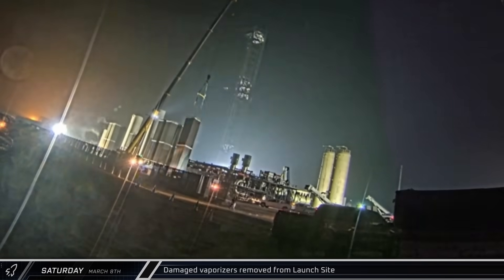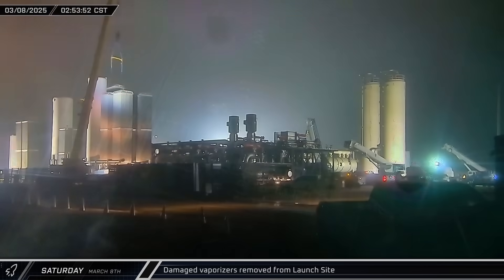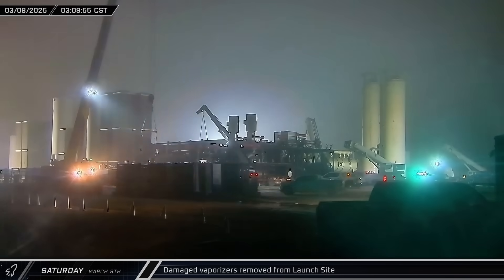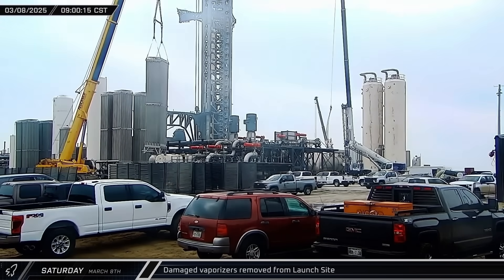Meanwhile, back at the launch site, workers began removing the damaged vaporizers from the front of the tank farm. Over the next nine hours, a total of three vaporizers were lifted out and laid down for transport — a clear indication that SpaceX has a lot of work to do hardening the new ground infrastructure ahead of future launches.